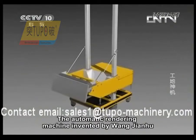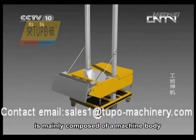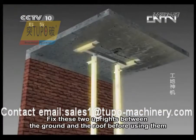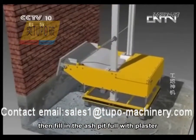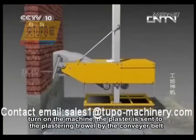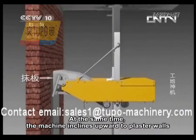The automatic rendering machine invented by Wang Jianhu is mainly composed of a machine body, a plastering trowel, and two uprights going through the machine body. Fix these two uprights between the ground and the roof before use, then fill the ash pit with plaster. Turn on the machine and the plaster is sent to the plastering trowel by the conveyor belt. At the same time, the machine inclines upward to plaster walls.